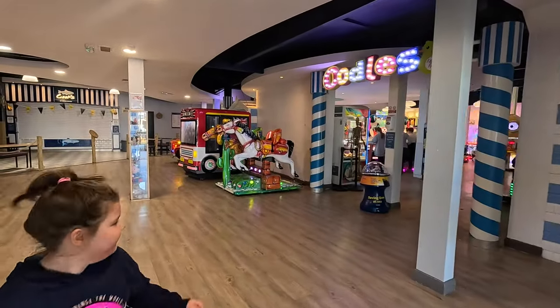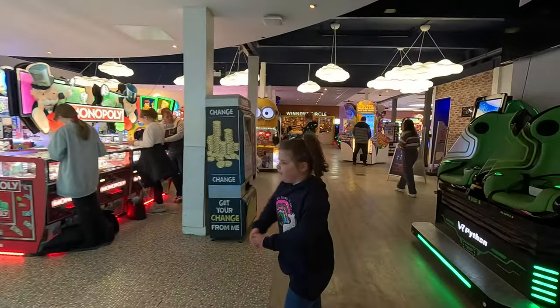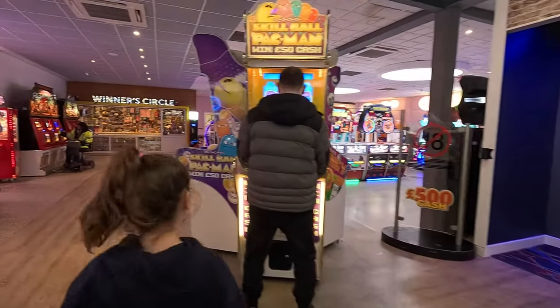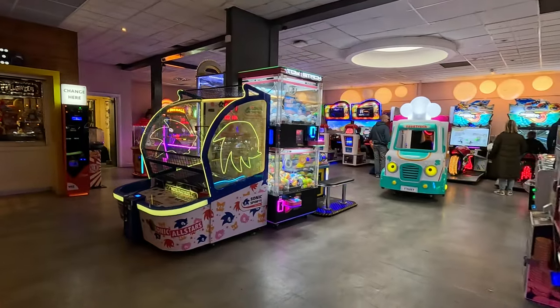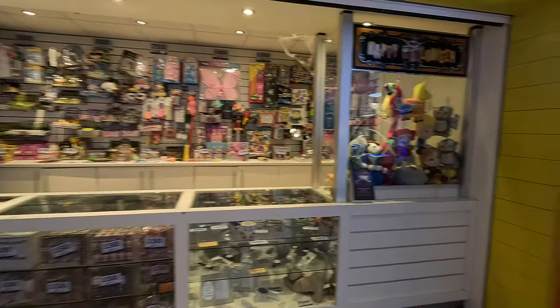Coming inside on the right-hand side first, we've got the Arcade. It's a decent-sized arcade this one — there is plenty to do. VR machines, 2p machines. This is a really, really decent arcade. There are also plenty of tickets here to get prizes.